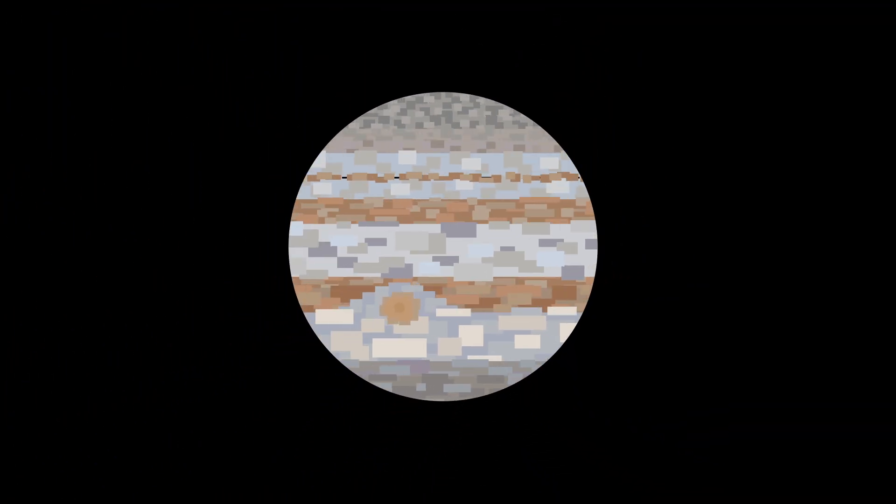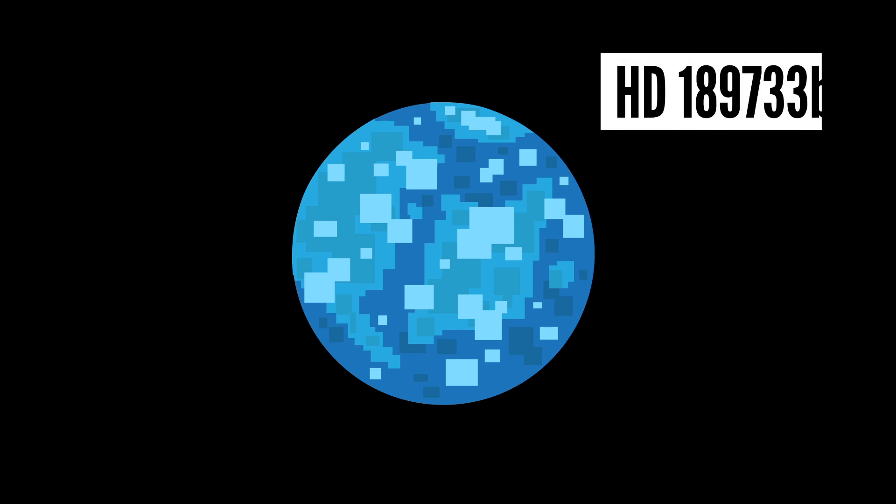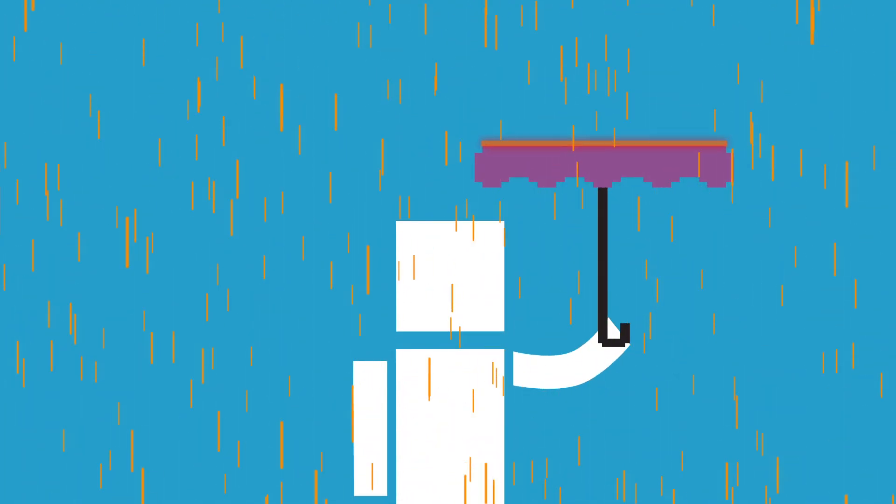Hurricane-like storms are a little too intense — let's try a planet that just rains instead. But I should mention, exoplanet HD 189733b doesn't rain water. It rains molten glass. That umbrella won't do you much good. This planet is located 63 light-years away from Earth and is considered a hot Jupiter.